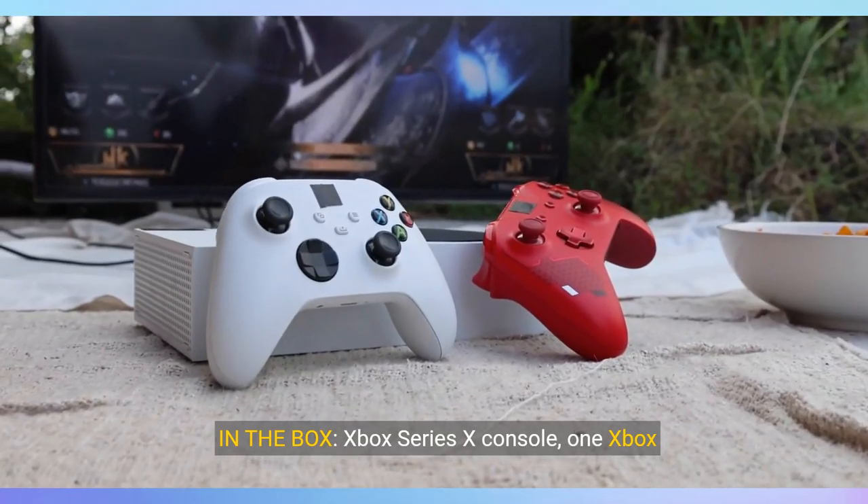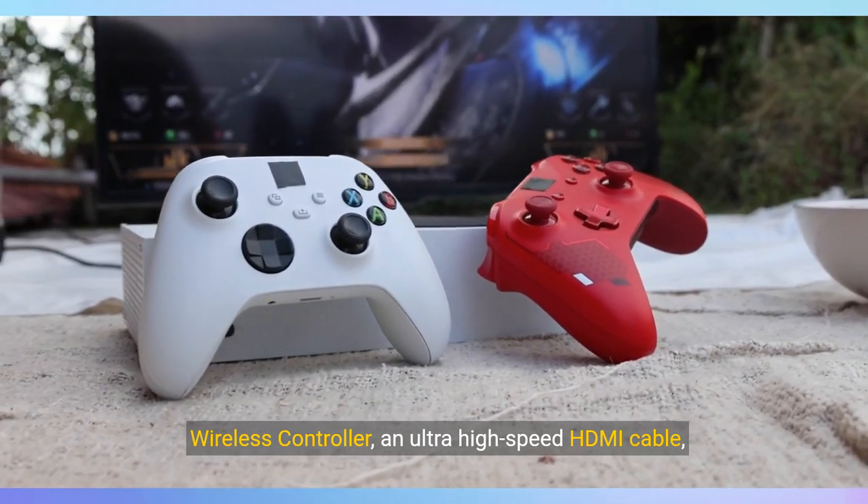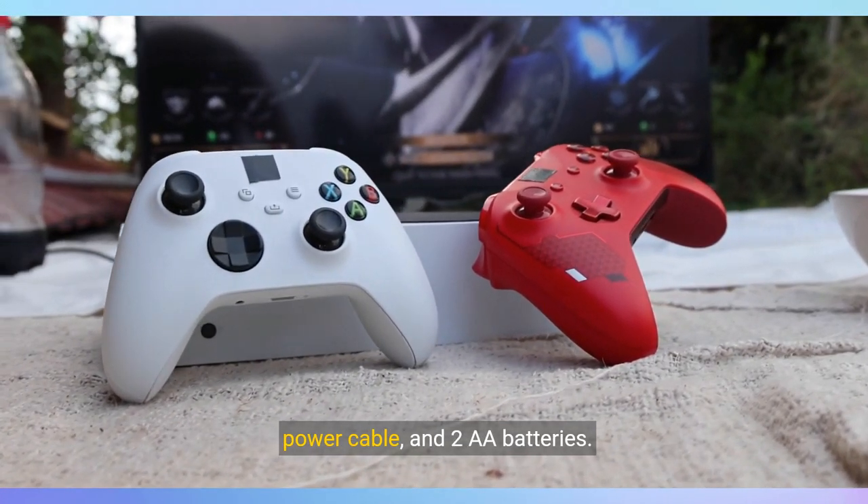In the box: Xbox Series X console, one Xbox wireless controller, an ultra-high-speed HDMI cable, power cable, and two AA batteries.